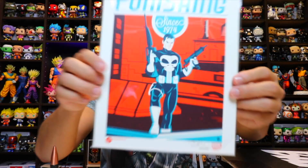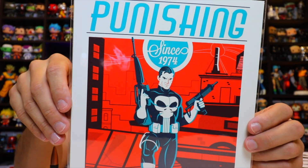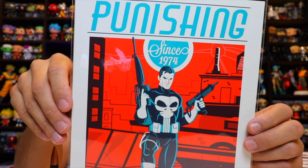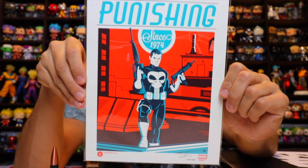Punishing since 1974 — so you have an art print. This is a certificate of authenticity: a BAM box exclusive Marvel licensed art print, hand-signed by artist Dave Perillo, guaranteed to be authentic. Number 1,639 out of 3,000 — pretty cool.